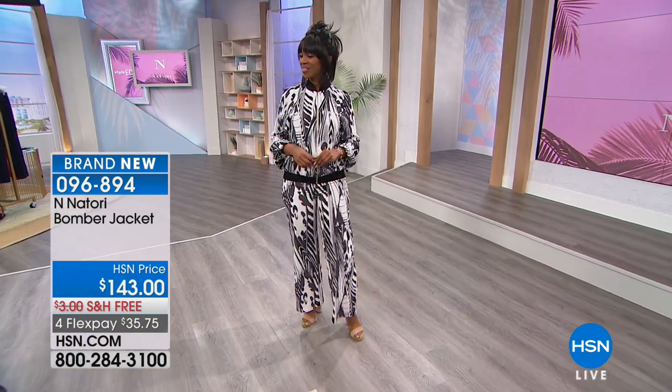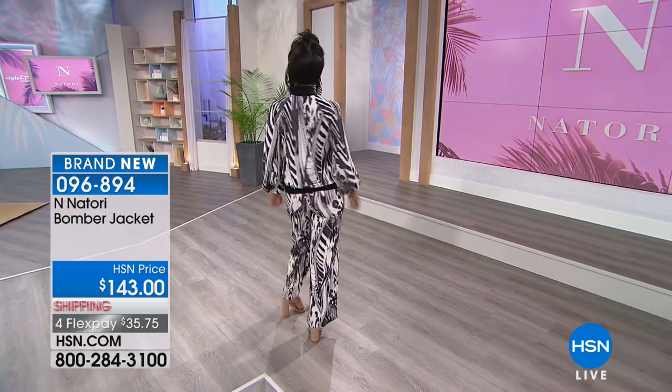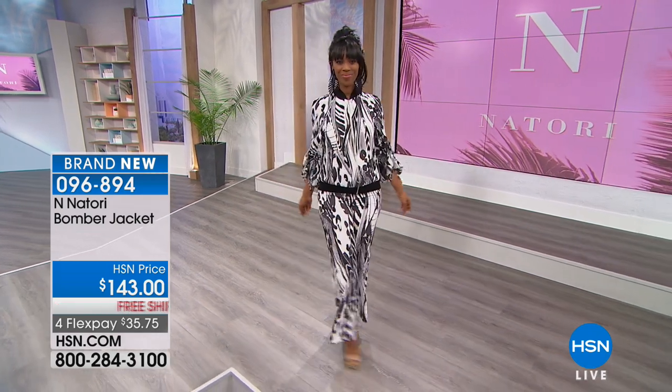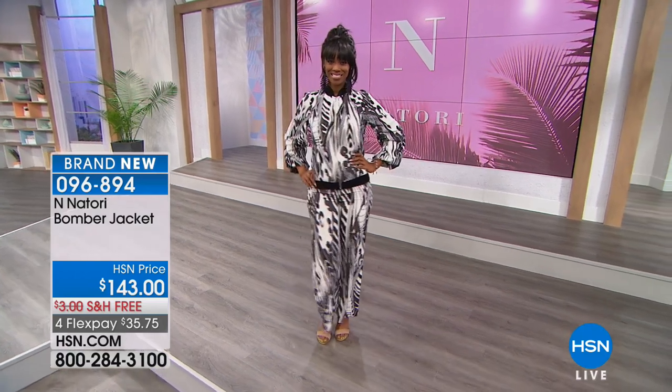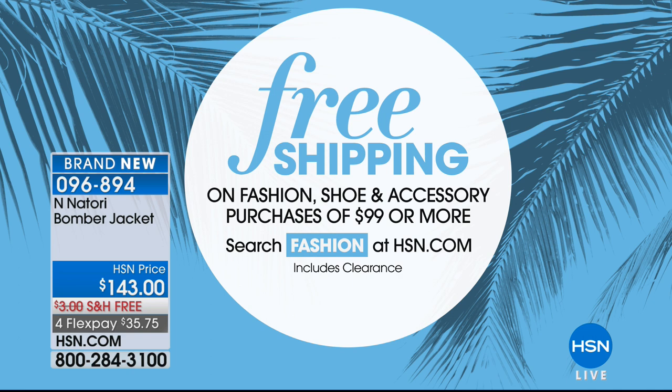This is sporty, but in a very elegant way. You don't have to look sloppy. When you think bomber jackets, you think about those pilots, the big leather air flight jackets — no, this is like an elegant, one-of-a-kind piece. It is so popular tonight. Black and white, navy and white, multi-pom, or the natural pom that Josie is wearing. We have free shipping and handling on fashion, shoes, and accessories on purchases of $99 or more. Fill those carts and take advantage of the wonderful flex options we're offering tonight.